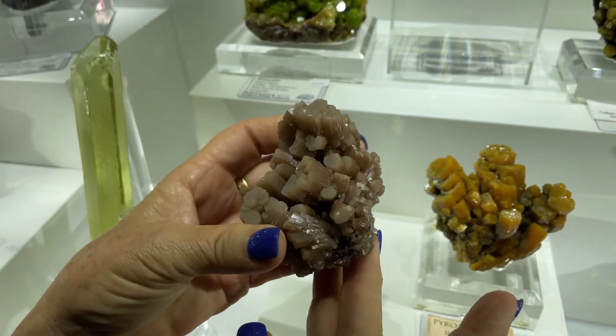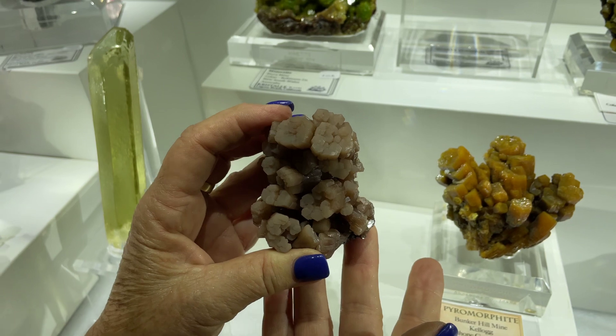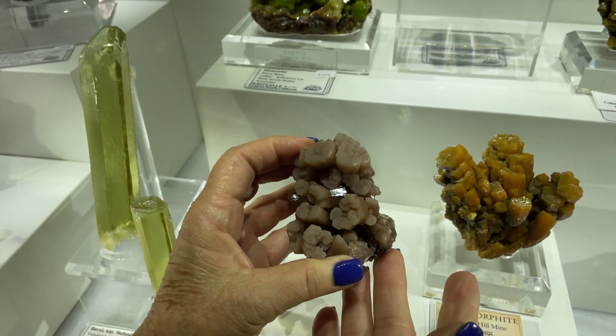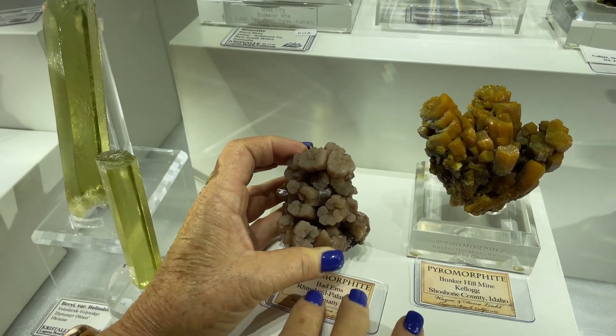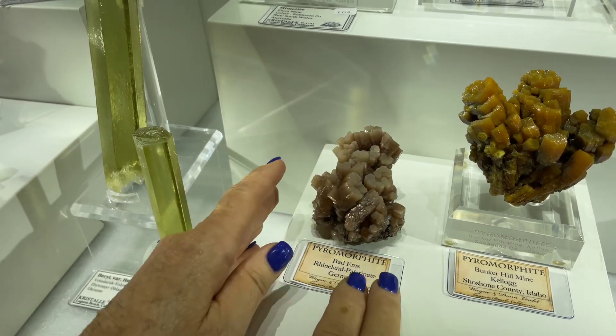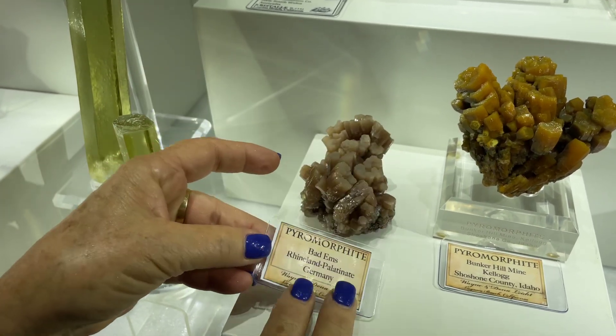That's been in his private collection probably since the 80s. And that lovely piece has just come to market out of his private collection. Beautiful — that's why it's got this lovely little label.